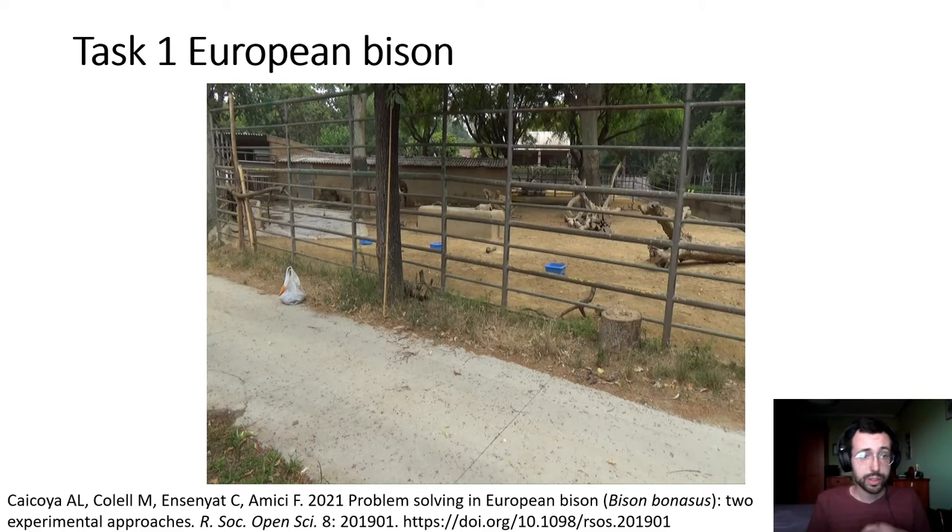The first video I want to show you is Task 1 in European Bison. I want to say that the animals weren't trained to do this. We just fed bison for five days, and then we left the buckets inside their enclosure and waited outside without any bucket. We wanted to see if they could understand that somehow the buckets were needed for them to be fed. So let's see what the bison does here.